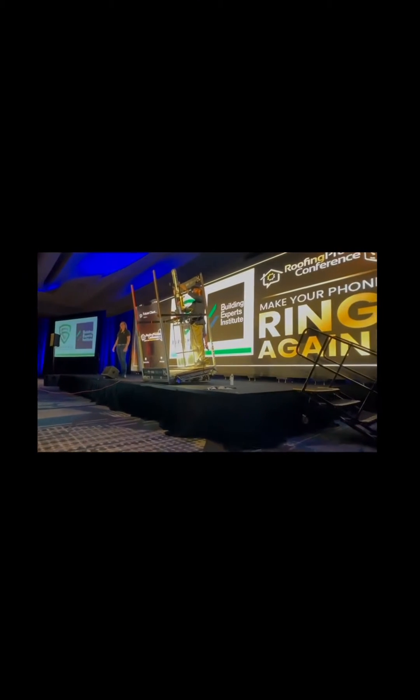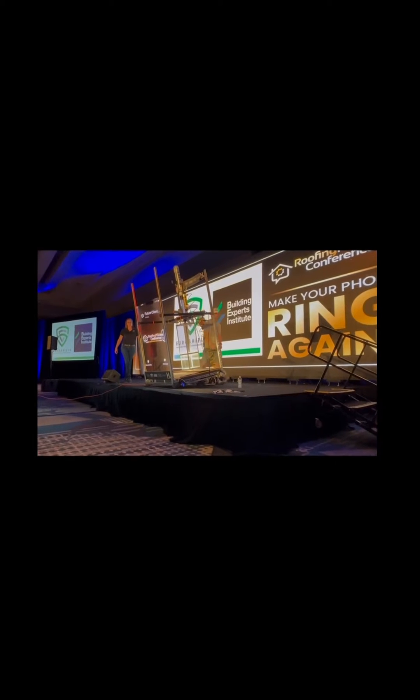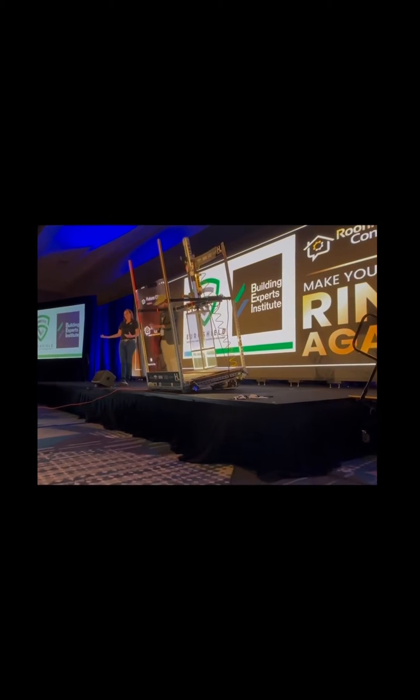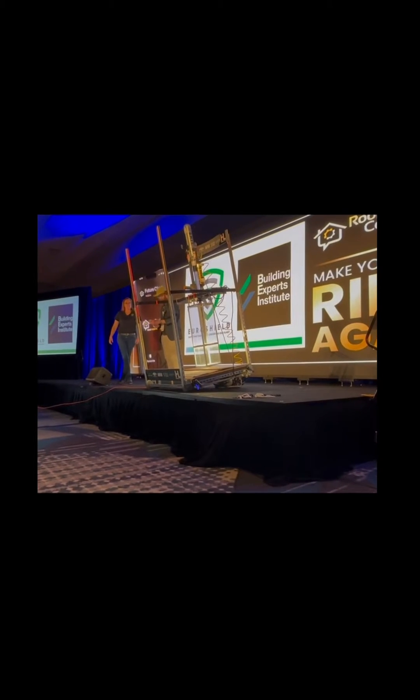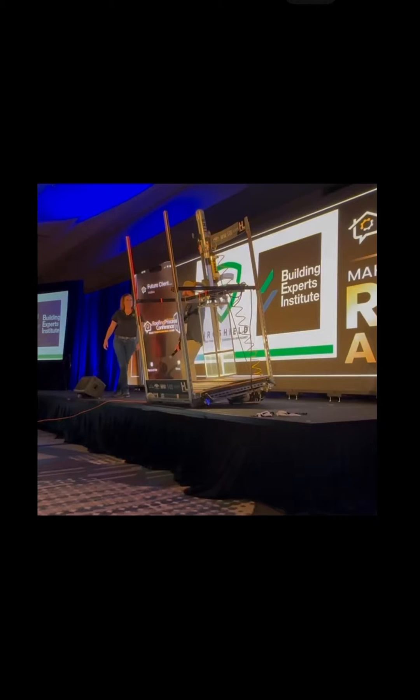Seventy percent recycled tires — they really perform versus wind and hail like nothing else out there. We make shake and slate looks, and we're gonna do a little demo here. Matt's gonna fire this.